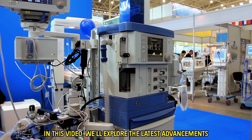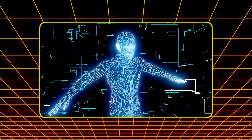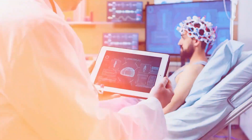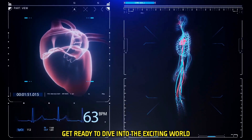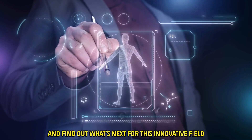In this video, we'll explore the latest advancements and future possibilities of quantum computing in healthcare. Discover how this cutting-edge technology can improve patient outcomes, streamline clinical workflows, and unlock new medical breakthroughs. Get ready to dive into the exciting world of quantum healthcare and find out what's next for this innovative field.